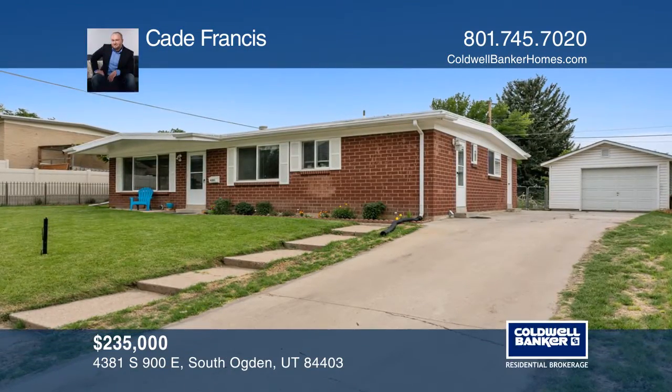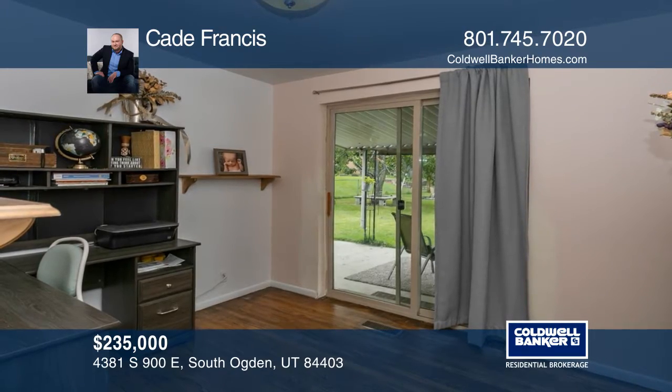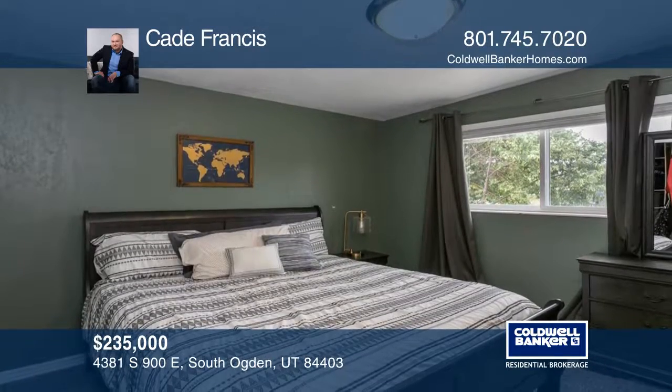This three-bedroom, two-bathroom home features updated wood flooring, central air, and a new water heater. The master bedroom has an adjoining master bathroom with a stand-alone shower.